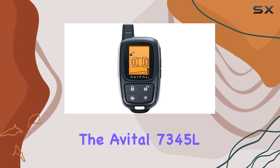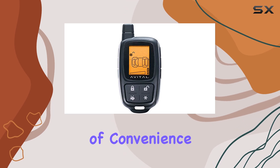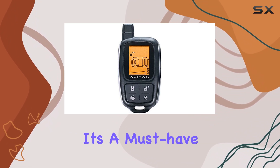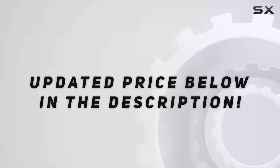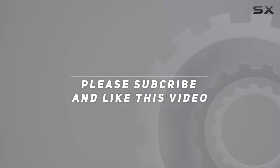Overall, the Avital 7345L LCD 2-way 4-button replacement remote transmitter delivers on its promise of convenience and reliability. With its impressive range, intuitive interface, and sleek design, it's a must-have accessory for any vehicle owner looking to upgrade their remote control experience. Check out the video description for an updated price, and thank you for watching.